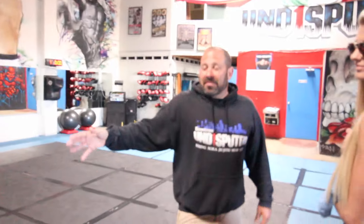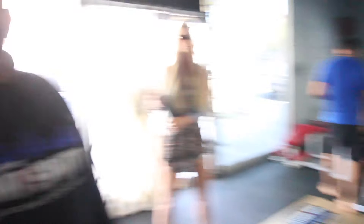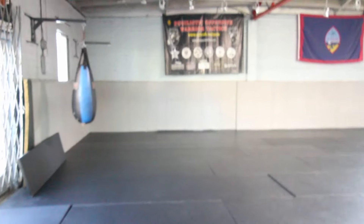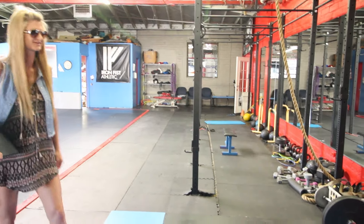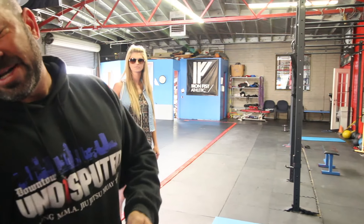We have boxing, Muay Thai, and 8 PM combat conditioning classes — about 30 to 40 people in here from five to eight o'clock every night. Back here is the cardio room with treadmills and an Olympic rack. This is our MMA and jiu-jitsu room, gi jiu-jitsu taught by Herman Toronto, a Bellator fighter. Over here is our Olympic lifting and powerlifting area, along with TRX and boot camp classes.